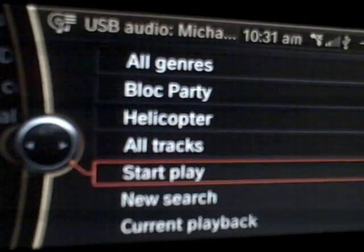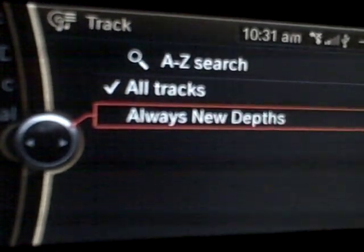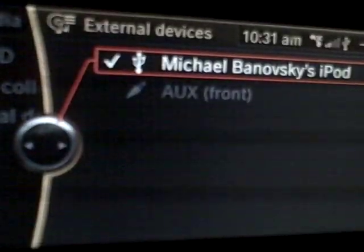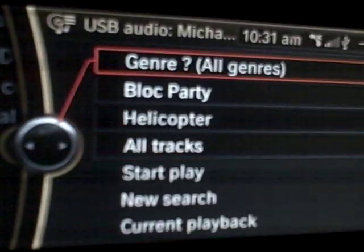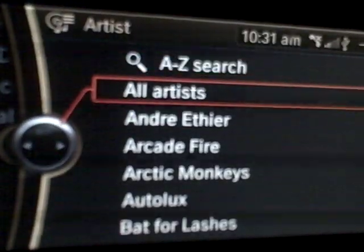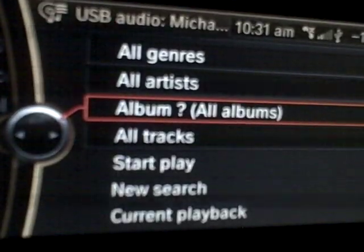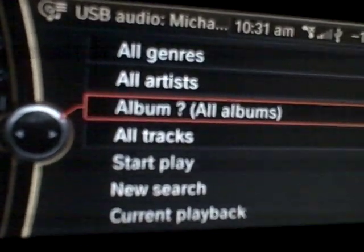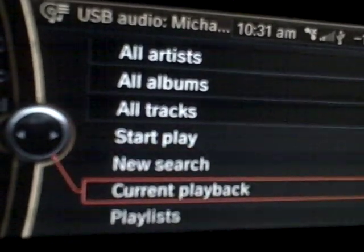If you hit start play, that'll do the whole album. If you do tracks, it'll actually do only the ones from that album. Moving back, it's quite easy to go back and forth. If you have Block Party selected, you have to go back and hit all artists, and then all albums is automatically selected. You can just hit play and it'll do random or whatever.